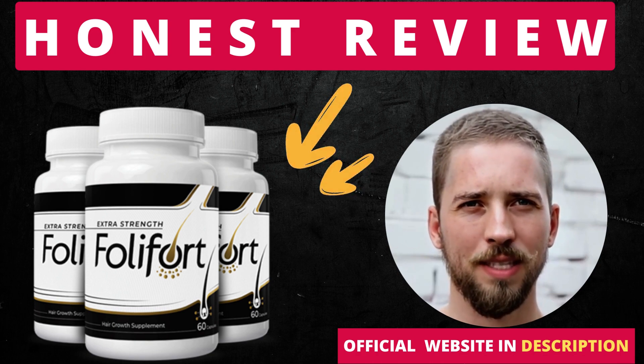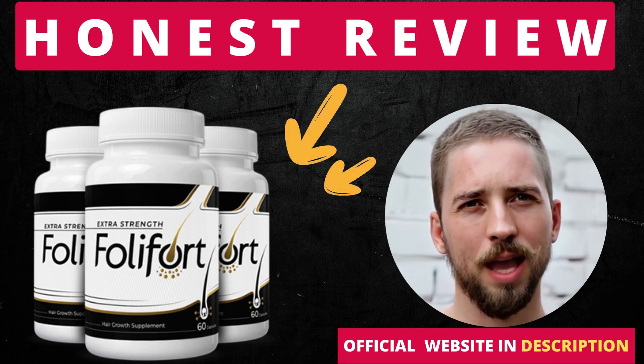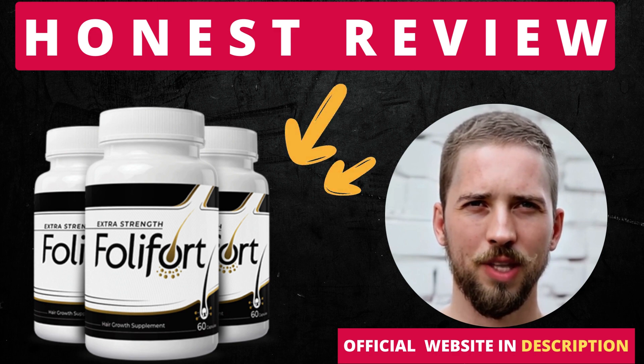Hi, my name is Matthew, and today I'll tell you everything you need to know about Follifort before actually buying the product. I also have two really important alerts, so pay close attention to what I have to tell you.